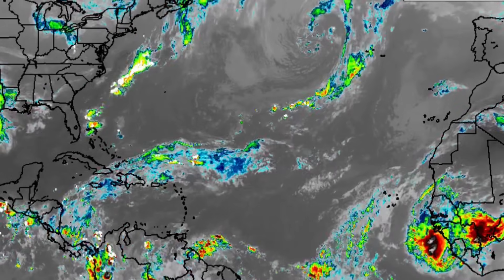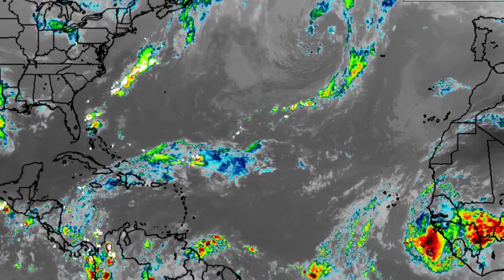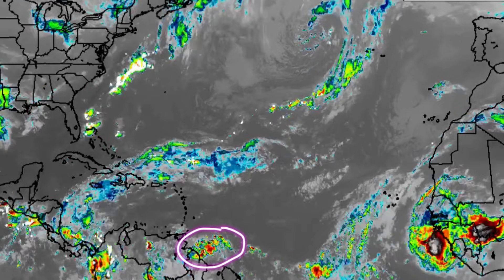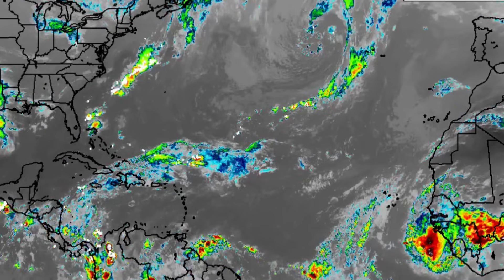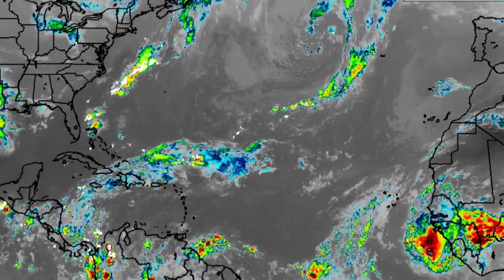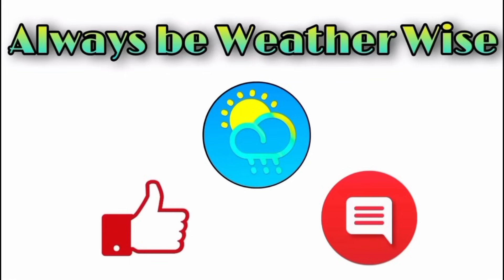We've got the dust out there and those tropical waves. The second one is going to be helping to enhance the rain for the southeast Caribbean islands as we head into later today. I'll keep you posted as necessary. If you have any questions, feel free to leave them in the comments. Remember to always be weather wise.